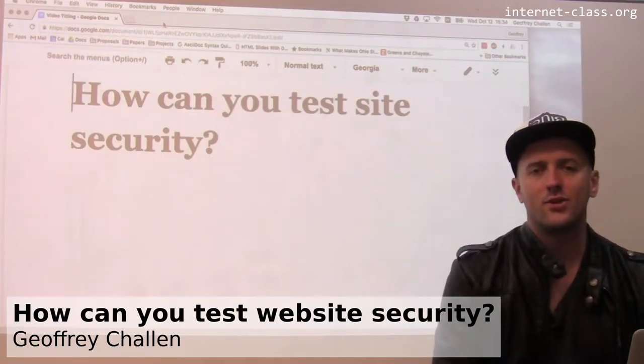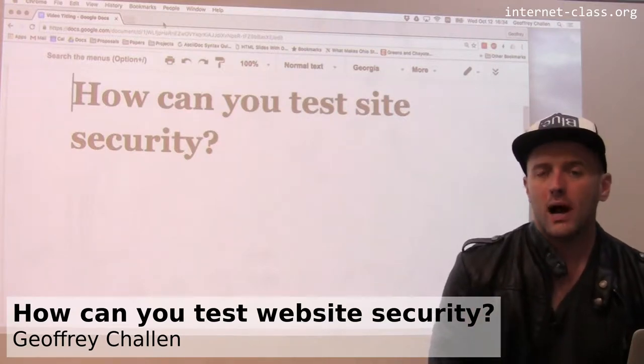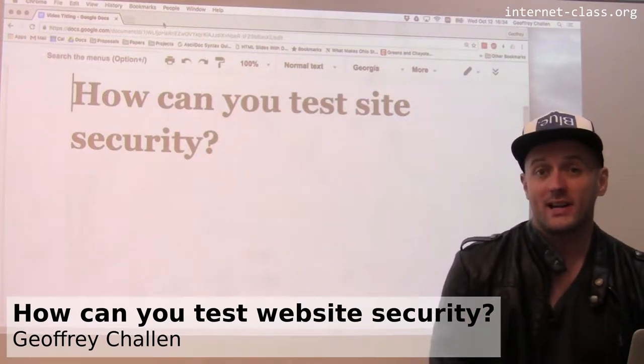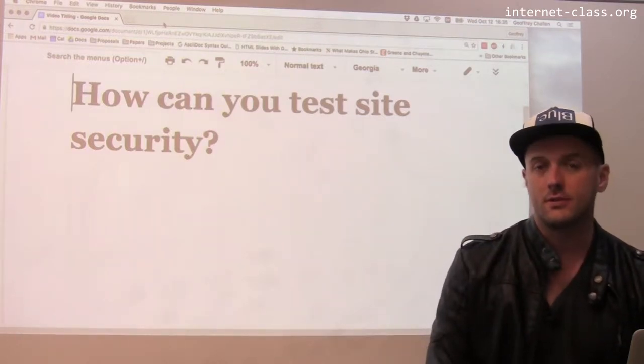If you maintain a website, if you run a web server, or if you just use the web, you probably want to find out a little bit about the sites that you visit and whether or not they're actually secure. And there are some great tools for doing that out there.